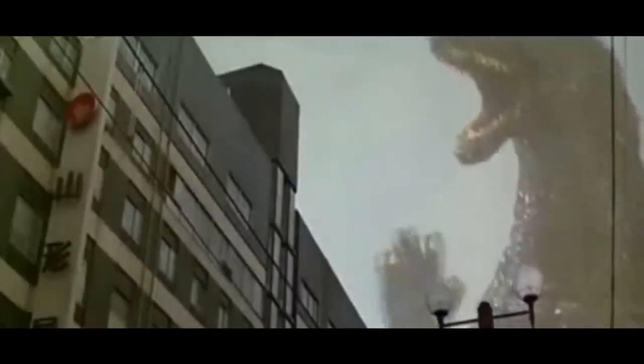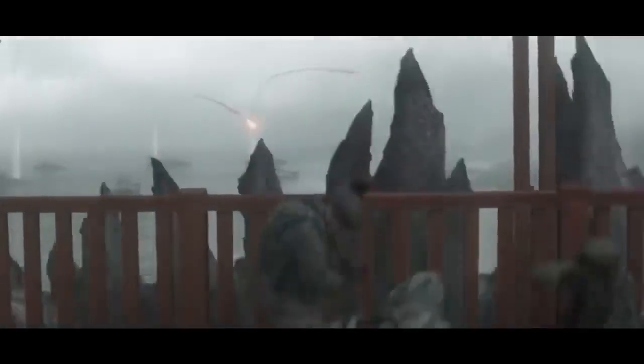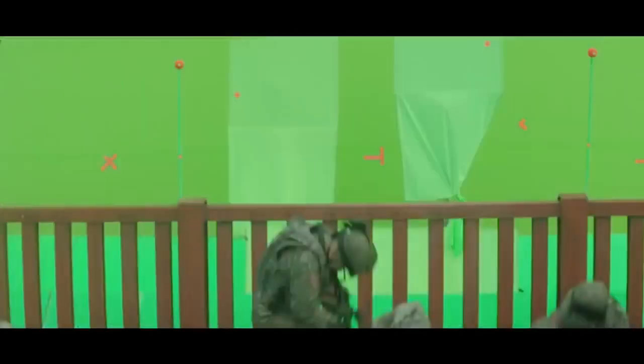Godzilla! Of course Godzilla was completely CGI, because using a guy in a suit doesn't really cut the mustard these days. But aside from the obvious CGI, there is some CGI that might actually surprise you. For example, when the army's on the coast trying to attack the monsters, there's nothing there — just green screens, a fence, and some soldiers.